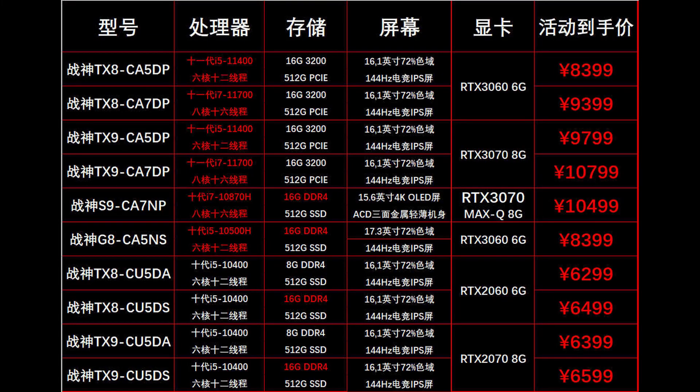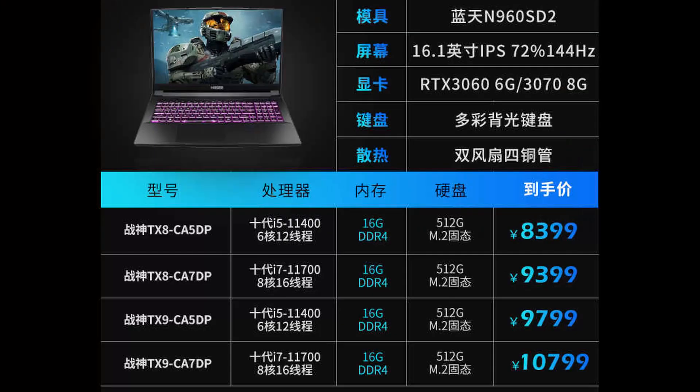So we're going to be seeing the 11400 and the 11700 CPUs — those are, of course, the non-overclockable, non-K versions that we have also seen in the listings where we talked about Rocket Lake. Either way, the 11400 and the 11700 are going to be paired with the RTX 3060 and RTX 3070 GPUs.